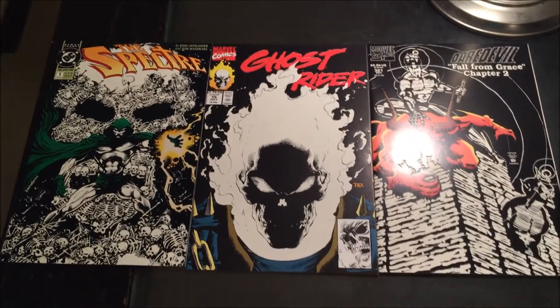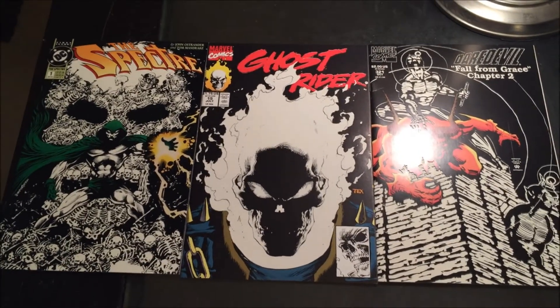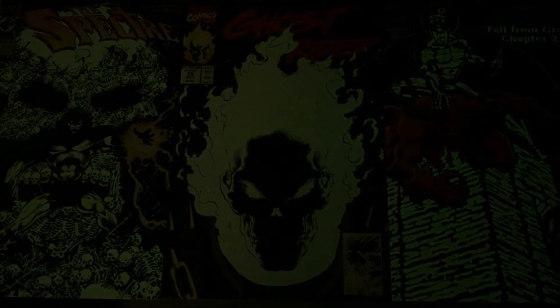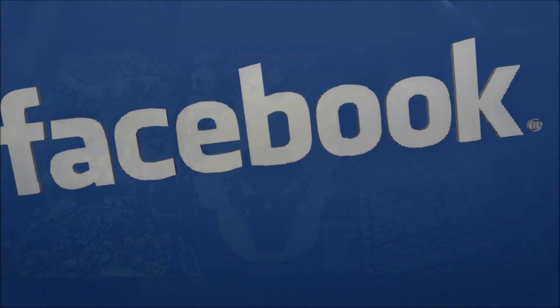Since we're talking about special covers, let's check out which of these glow-in-the-dark covers impresses the most with the lights off. You guys ready? Here we go. Wow — check it out. Here is Spectre No. 1 — wow, that's very detailed. And Ghost Rider No. 15 — you can definitely tell that's Ghost Rider right there. And Daredevil No. 321. Which one of these do you guys think is the best? Let us know in the comment section.